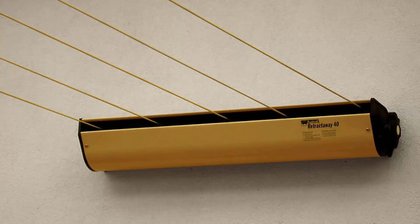The Austral Retractaway 40 has 5 lines and comes in a couple of model sizes from 8 metres right up to 10 metres, making it our most popular retractable clothesline. These units are great as they are only seen when you need them and easily retract out of sight when not needed.